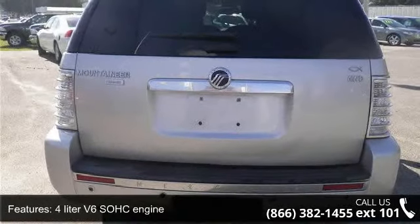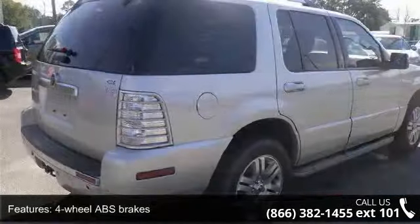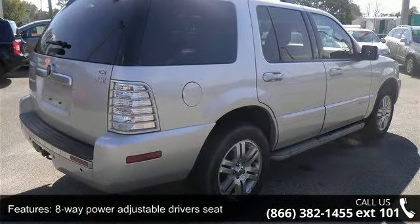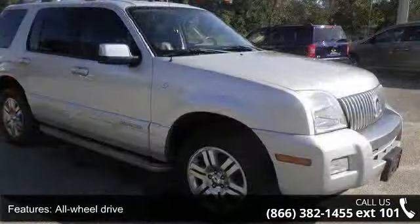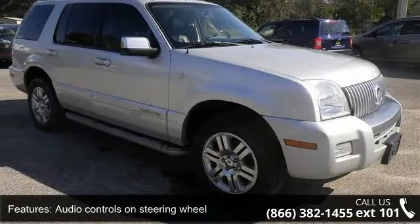Some of the top features included with this vehicle are 4 doors, 4-liter V6 SOHC engine, 4-wheel ABS brakes, 8-way power adjustable driver's seat, air conditioning with dual-zone climate control, all-wheel drive, audio controls on steering wheel, automatic transmission, Bluetooth and clock in radio display.